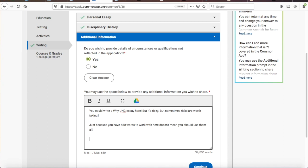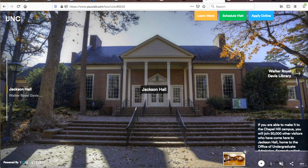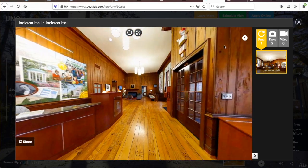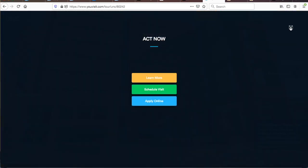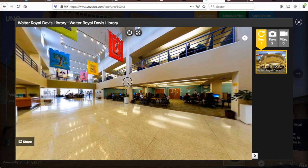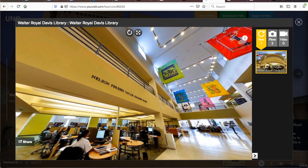I only recommend this third supplemental essay option if UNC is by far your first-choice college and you can eloquently explain why you would benefit greatly by attending and why UNC at Chapel Hill would benefit greatly from having you. You really need to focus on how you are differentiated from a run-of-the-mill applicant. Only do it if you are filled with passion for UNC at Chapel Hill and it can paint a picture of why you and UNC are a match made in heaven.